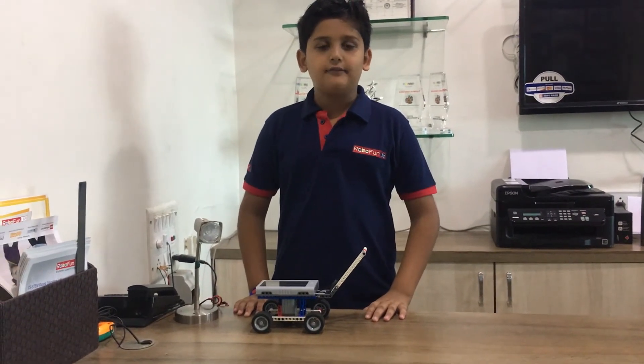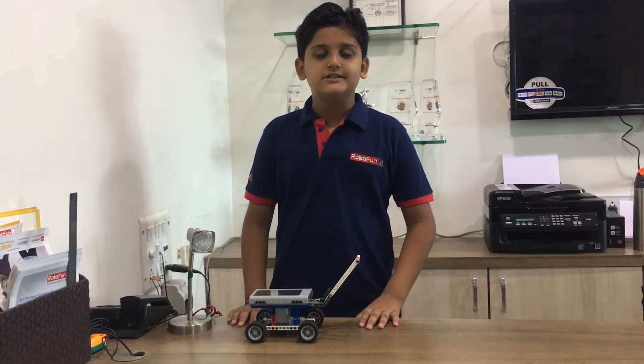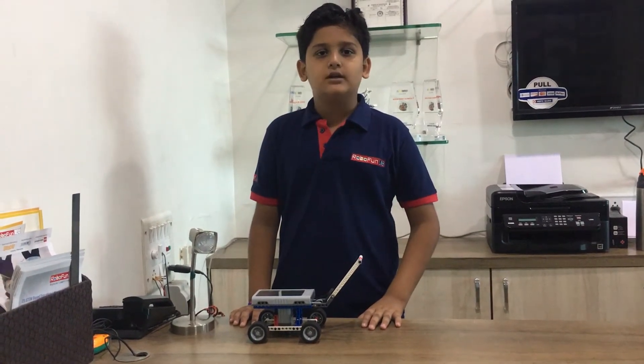Hello everyone, my name is Ruben. I am from RoboFundra Surat. Today was my challenge. I have constructed a lawnmower.